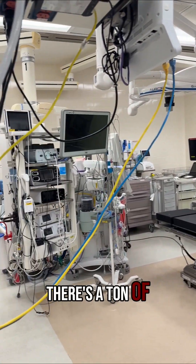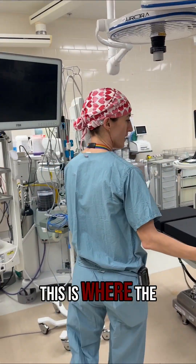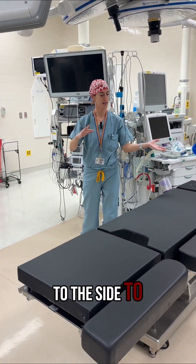You can see there's a ton of equipment in here. But this is the place of honor, obviously. So this is where the patient is, and these beds are fully adjustable. They can go up, down, tilt front, back, to the side, to the other side.